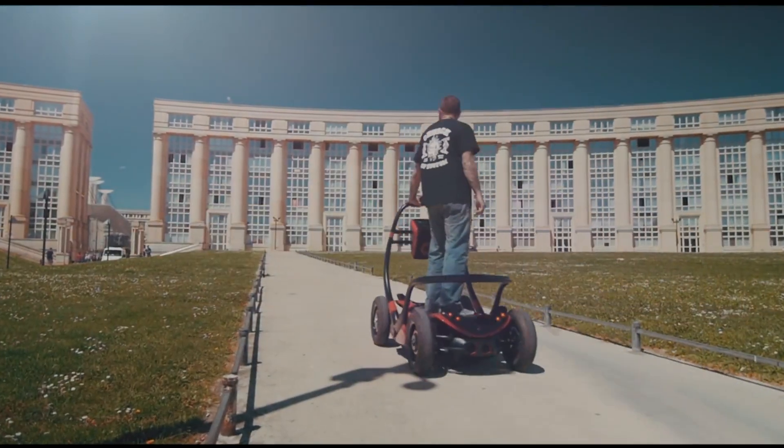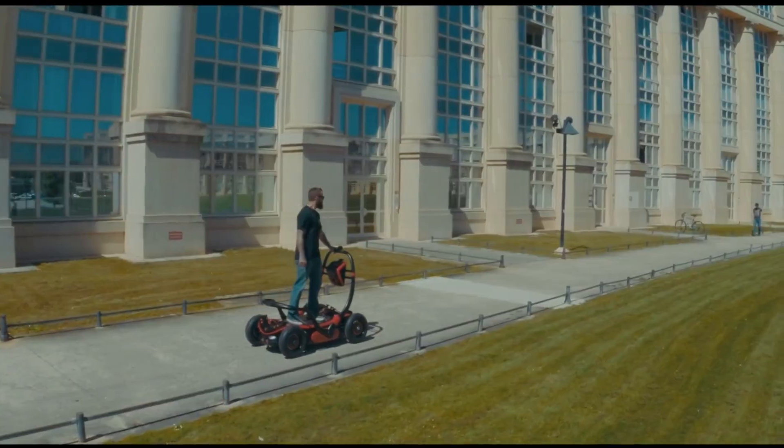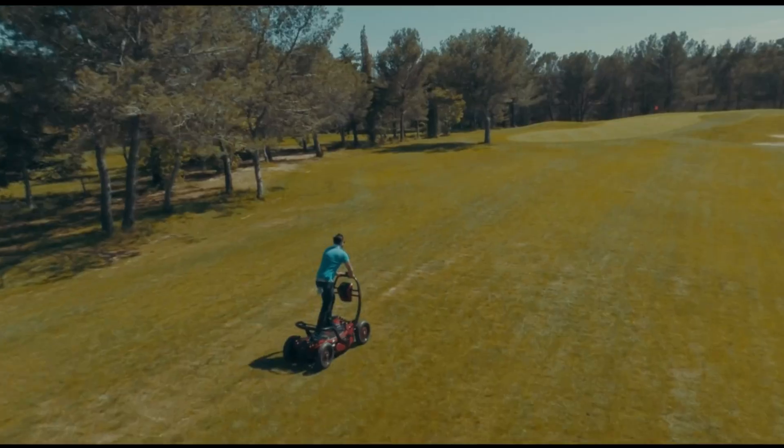This innovative approach offers a fresh perspective on compact, eco-friendly transportation, showcasing the future of sustainable and creative mobility solutions.